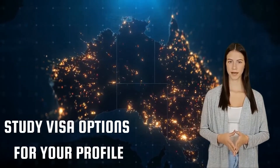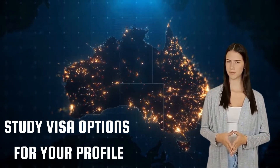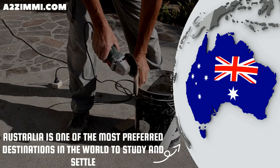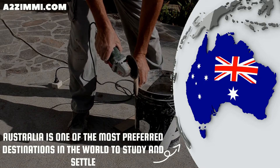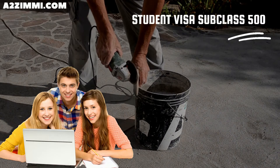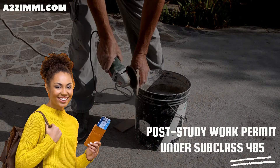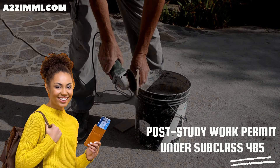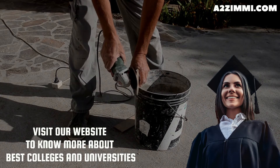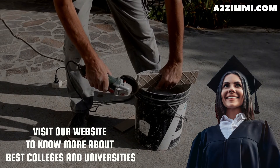The next topic is available visa options and subclasses for study and settling in Australia. If you are a student and want to become a roof tiler, Australia can be one of the most preferred destinations in the world to study and settle. A student can file under subclass 500, the study visa. Every student gets work rights during the study and also a post-study work permit under subclass 485, the post-study work stream. To know more about the best colleges and universities, you can visit our website or take expert advice by following the link in the description.